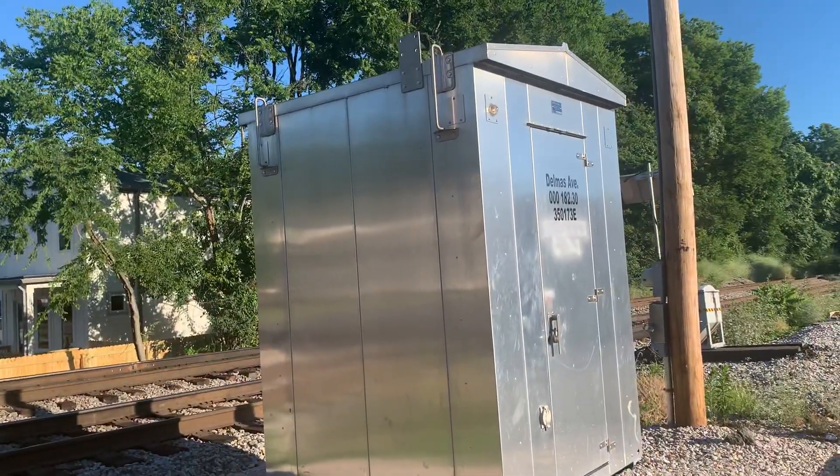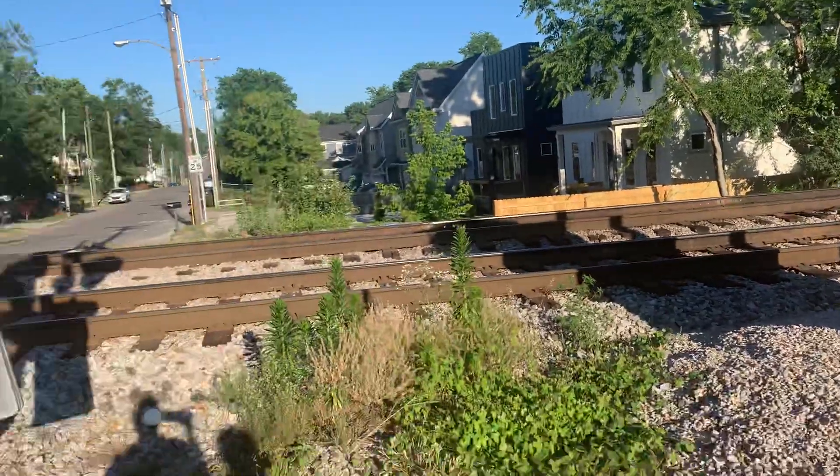All right, here we have the Delmas Avenue crossing in Nashville, Tennessee.